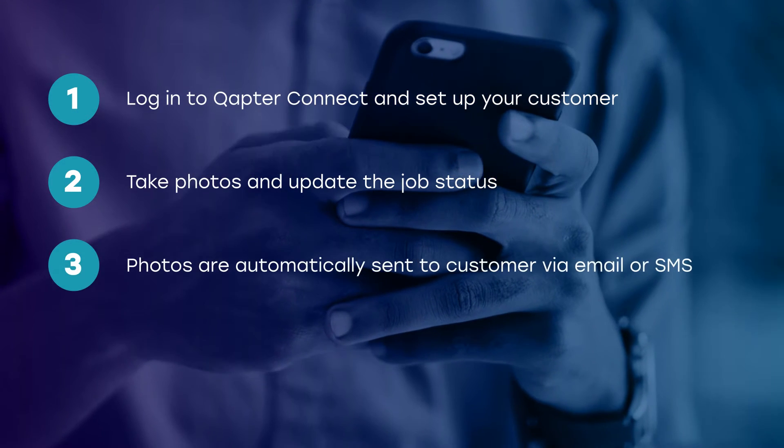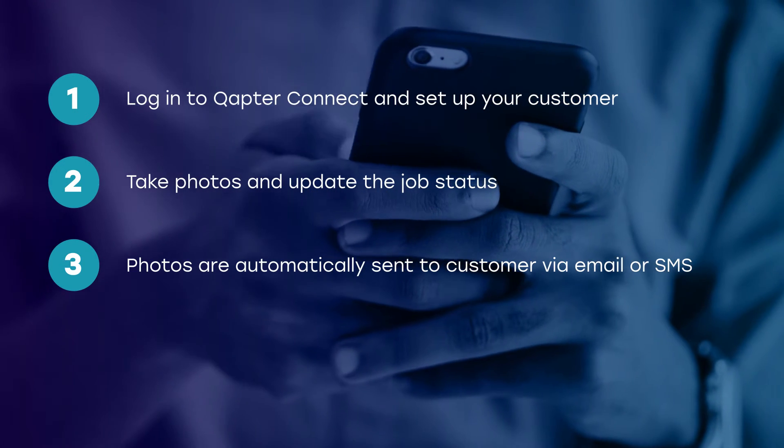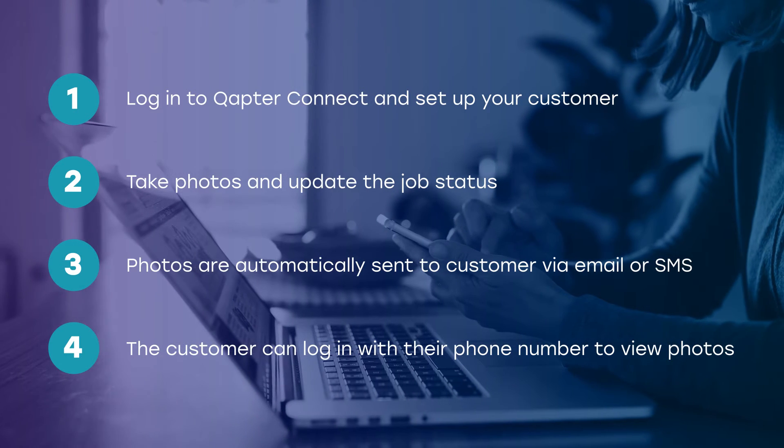Once the photos are added to Connect, they are then automatically emailed or sent to the customer via an SMS web link. They can then log in with their phone number to see an update on their repair with your photos attached, anytime, anywhere.